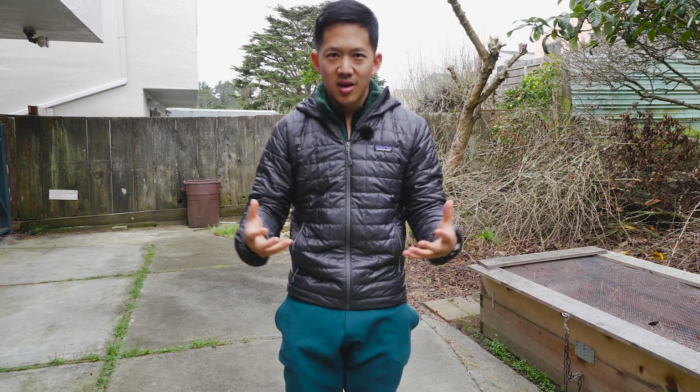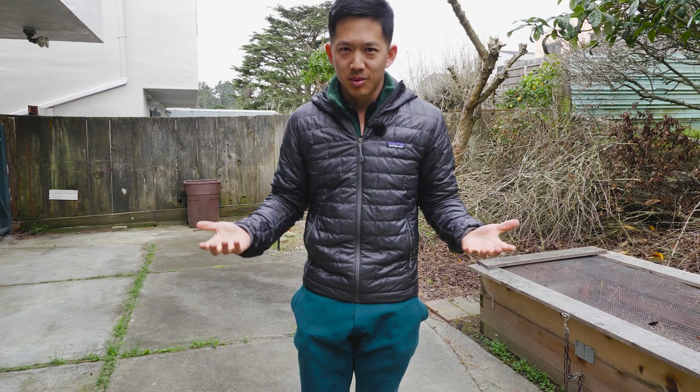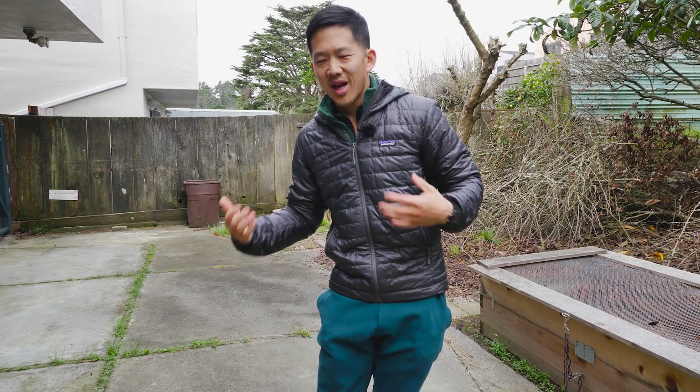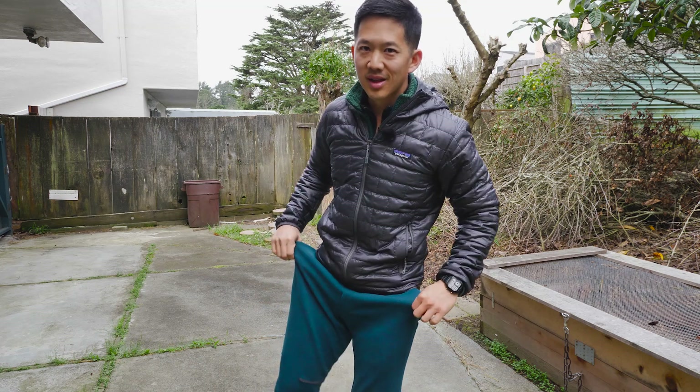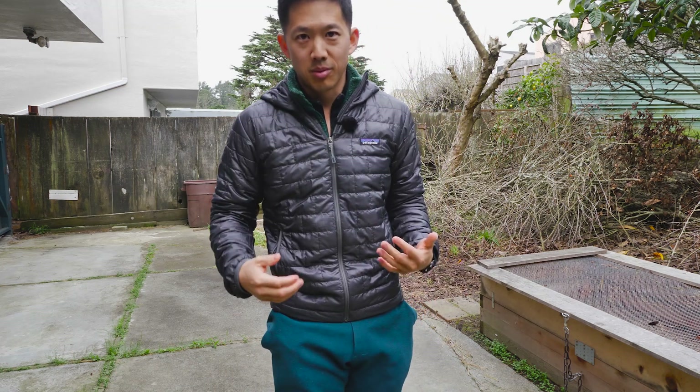Your pants are messing with your hip mobility. This is something that took me a while to figure out, but as my hips have gotten more mobile it's become more clear that the choice of pants really messes with my hip mobility.